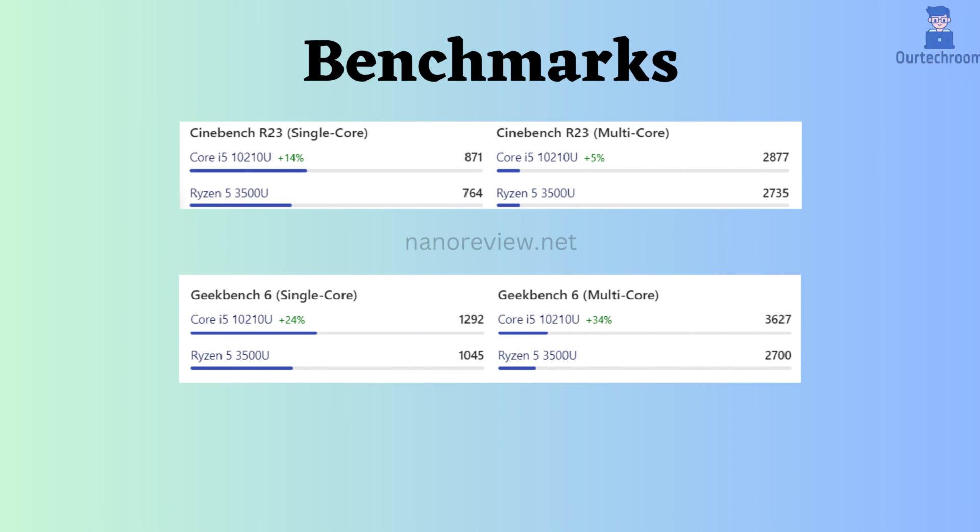Now let's look at benchmark comparisons. According to Geekbench V6 and Cinebench R23, for single as well as multiple-core performance, this Intel seems to be better than Ryzen.